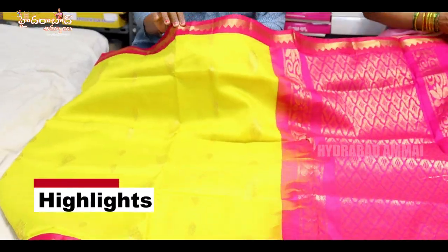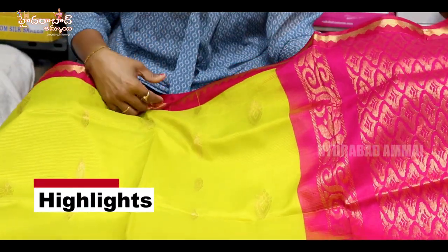There is a temple design in the pink border. There is a bridge and a plain blouse.